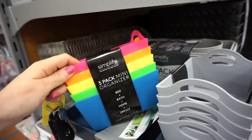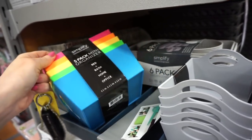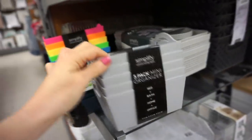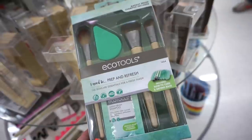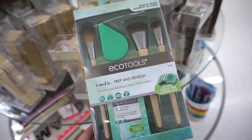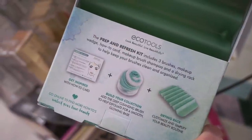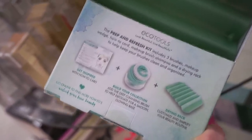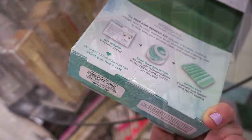They have some really cute, colorful organizers for $4.99–$5.99. They also have a pretty cool EcoTools kit that comes with a bunch of goodies — brushes, a sponge — and the back shows everything included. It's amazing for how affordable it is at only $5.99.